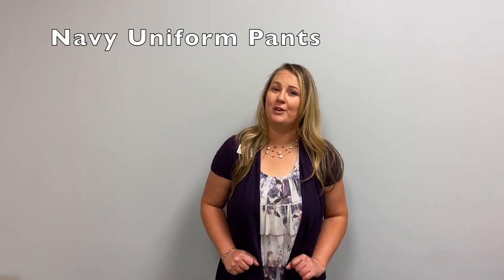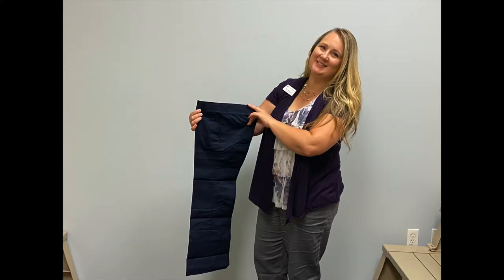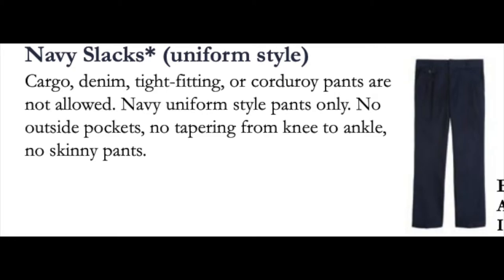Or if you prefer, you can wear navy blue pants. Just be sure they are uniform style slacks. Remember, cargo style pants, corduroy or denim pants, or tight fitting pants are not allowed.